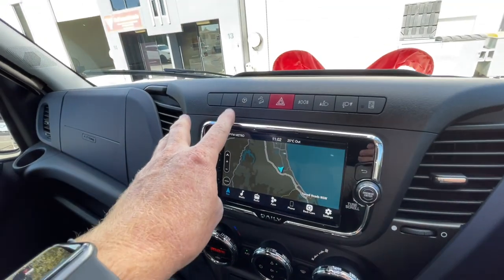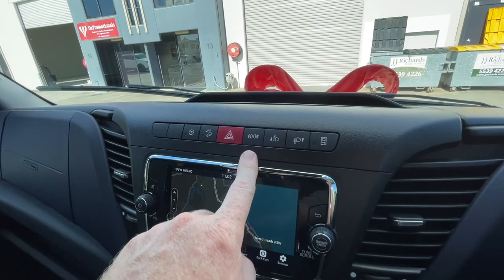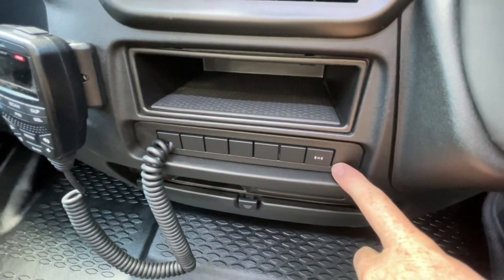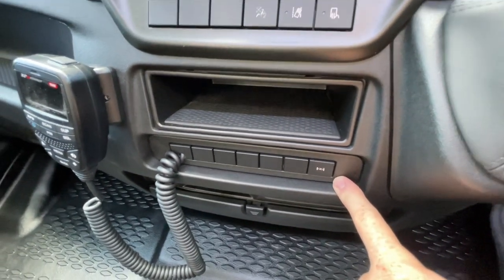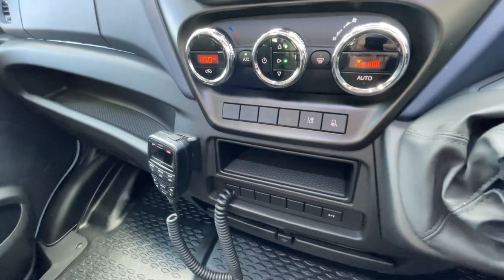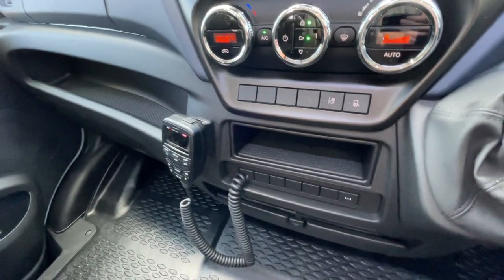Up here we've got the Traction Plus feature, which is great if you know you're going somewhere a bit slippery. Downhill Assist, fog lights, you can adjust your lights and lock and unlock. We also add the actual mechanical diff lock as part of our standard package — so if you've really got yourself stuck, you push that button, it locks the rear wheels together and gives you definite drive to get out of those situations. You can also turn your lane departure warning off if you prefer, otherwise it'll warn you if you've drifted out of your lane.